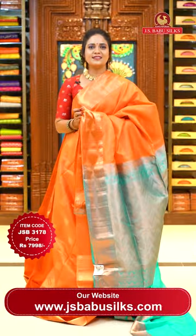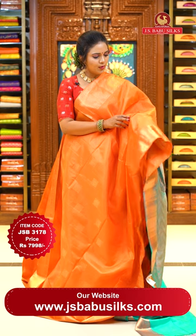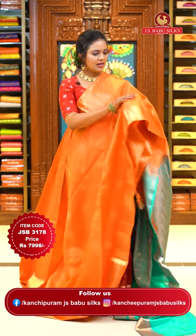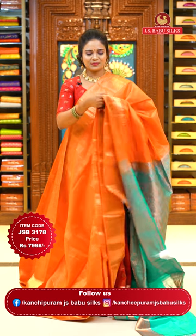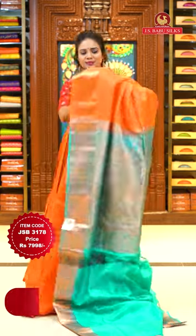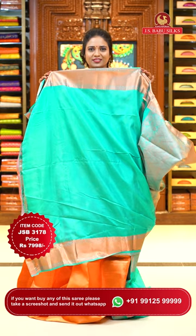Orange and sea green — a different pattern with completely copper zari weaving all over the body. In a square shape, floral bitties with a beautiful alignment throughout the body. Borders of self color with cross khadi and block patterns with peacocks and florals. Pallu contrast with zigzag khadi — chala rich looking pallu. Blouse is contrast plain in sea green with khadi borders. Sari code JSB 3178, price ₹7,998 only.